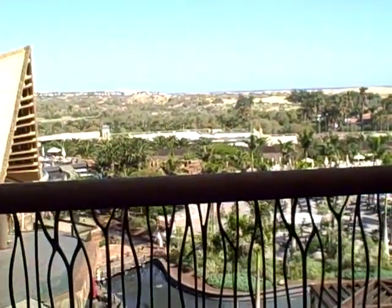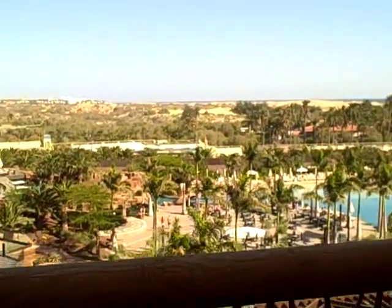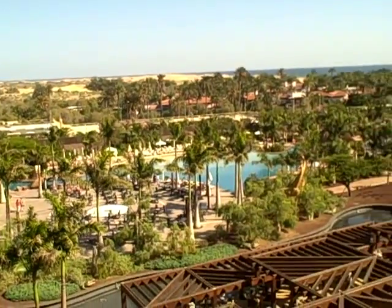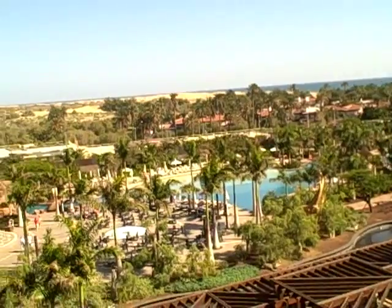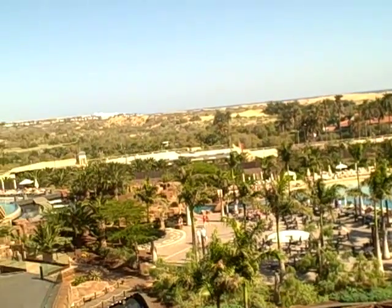There's some interesting artwork along here. I'm going to go out to the balcony where you can see over the dunes and the hotel complex and the various pools. It's beautifully laid out with the African theme. I don't know if you can see these giraffes — there's giraffes, zebras, crocodiles, flamingos.